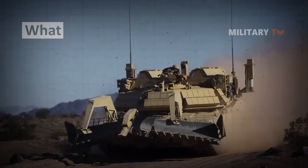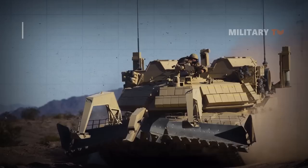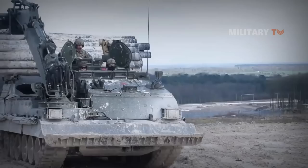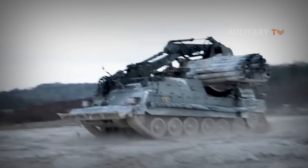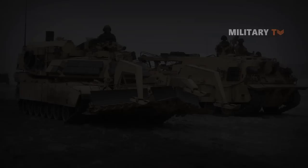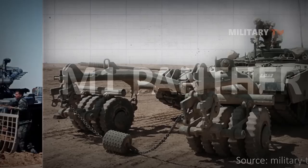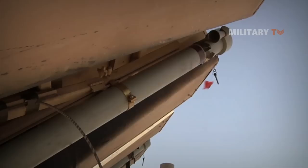The Assault Breacher Vehicle, or ABV, is the United States' most recent combat engineering vehicle, or CEV, as of 2018. It is based on the hull of the M1 Abrams, the U.S. military's current main battle tank. CEVs were popularized by the British during World War II with the AVRE — Armored Vehicle Royal Engineers — and similar vehicles have been used by every major army since. The ABV is the first of its kind to see service with the U.S. military since the M60-based M728 CEV was retired in the mid-to-late 1990s, and its direct predecessor, the remotely operated M1 Abrams-based M1 Panther II, was retired in the late 2000s.